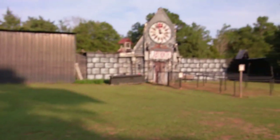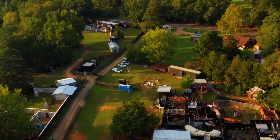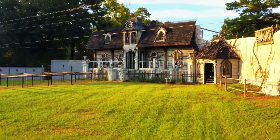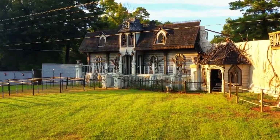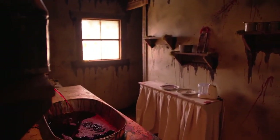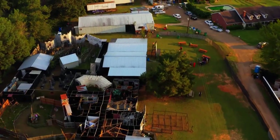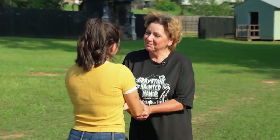Located in Longview, Greystone Haunted Manor is East Texas's largest haunted attraction, and over the years has earned a reputation for being downright terrifying for even the most seasoned haunted house goers. To give us the inside scoop on what to expect, we met up with owner Sue Gray.